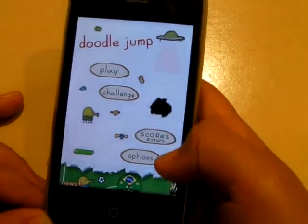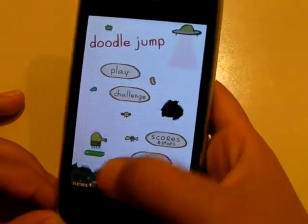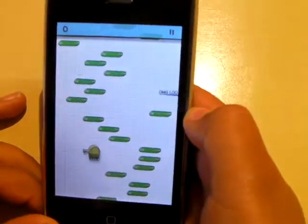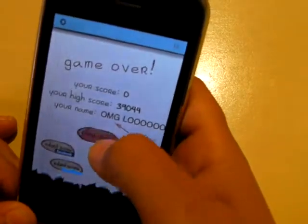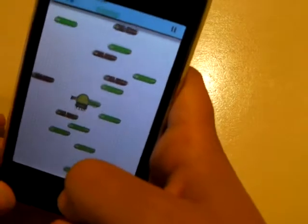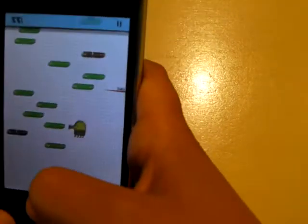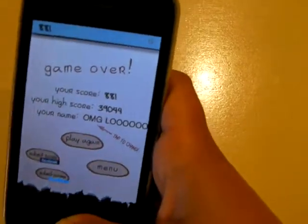And there are many different stages. There's World Cup Stage, Space, Jungle, Ghost, Christmas, and just the normal one. So I'll show you the normal one. And you have to jump on the things. Just jump and you have to get as many points as you can, and you can lose. So that's Doodle Jump.